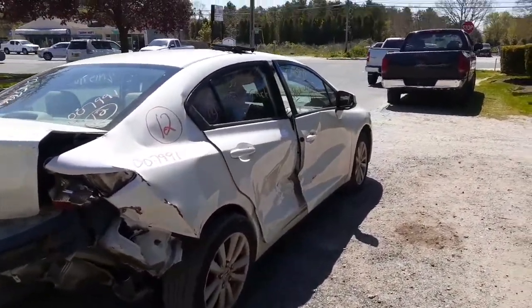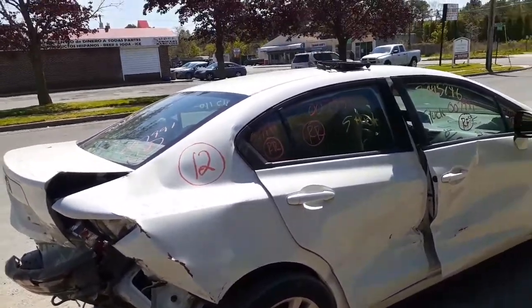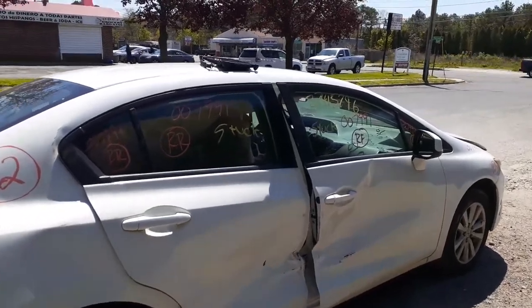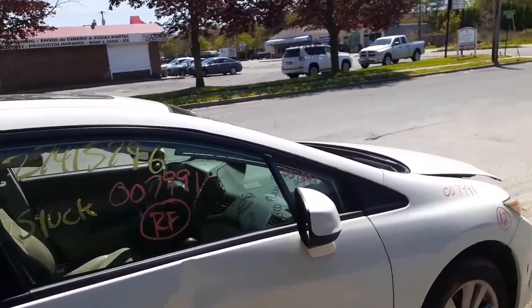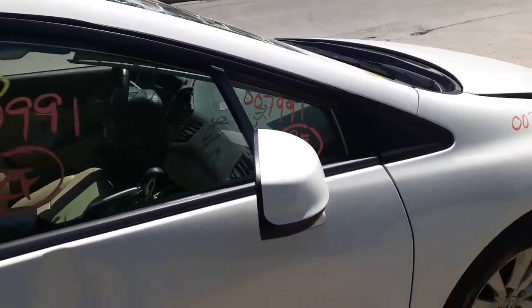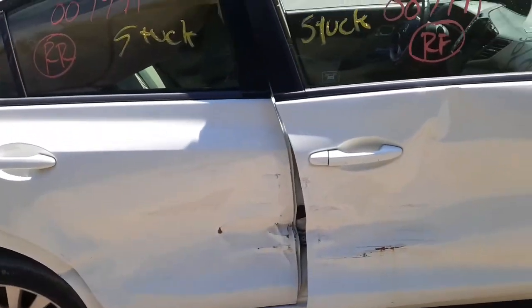Right rear suspension is twisted, but you do have a good hub, a good rotor, and caliper. The right side doors are wrecked. You do have the door glass, vent glass, and front vent glass on this one. Power mirror — power heated again on this one. You get outside door handles and inside door handles.